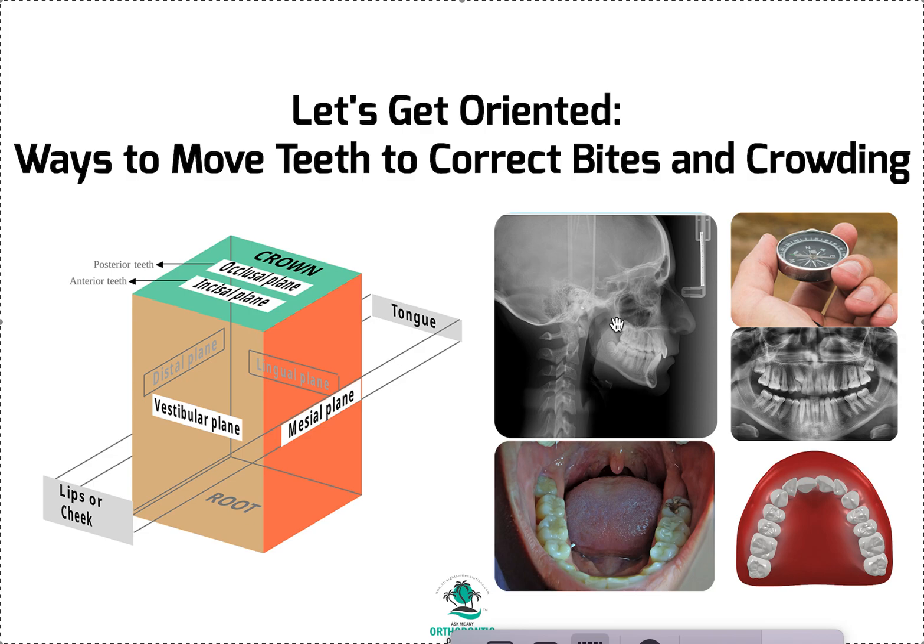If you want to know the nitty-gritty on every ceph point, you probably should get a textbook. For a super easy ceph analysis in basic terms, I'd recommend Sasuni Plus — it's foolishly easy, puts everything in layman's terms rather than orthodontic jargon.